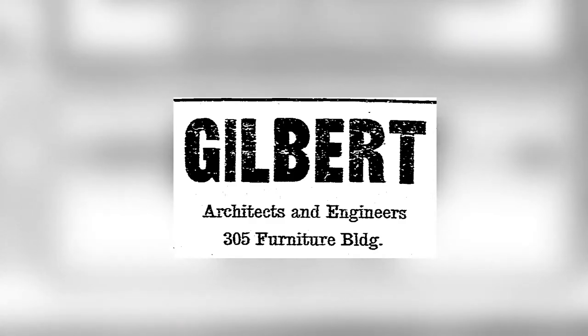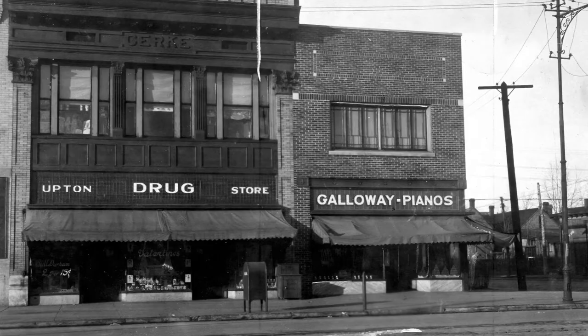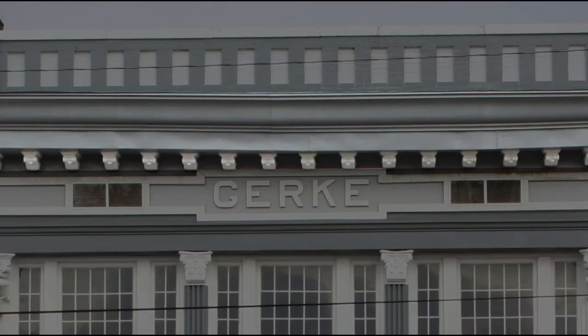The Gerke Building appeals to the eye with gray as its primary color and white as a detail color. This design was different from the early days of the building when the frontispiece was painted brown. The prominent features of the building include a classically inspired facade with Corinthian pilasters and a cornice underscored by medallions.